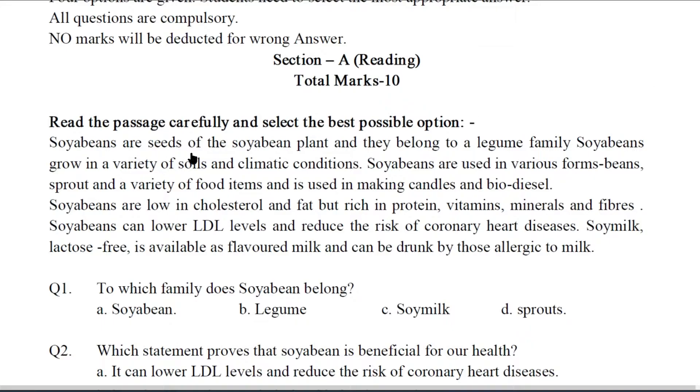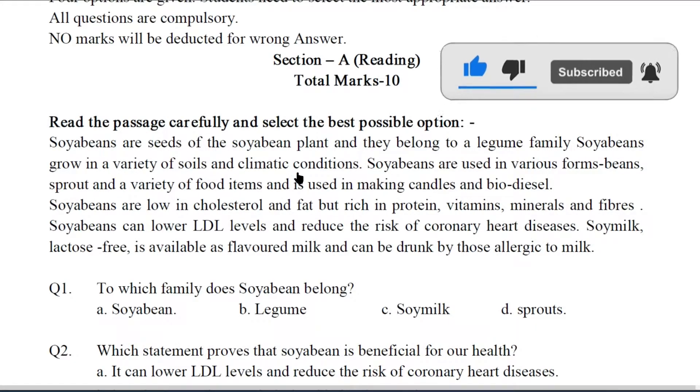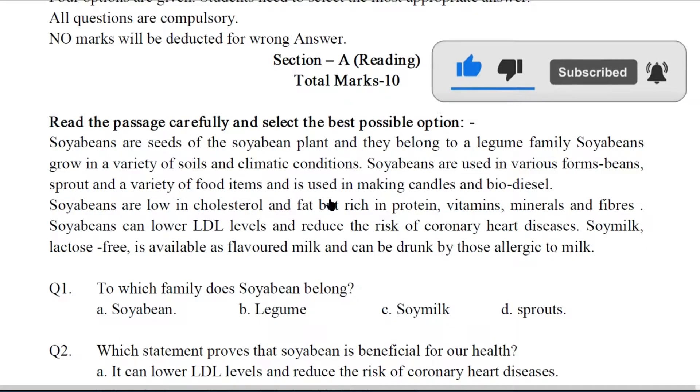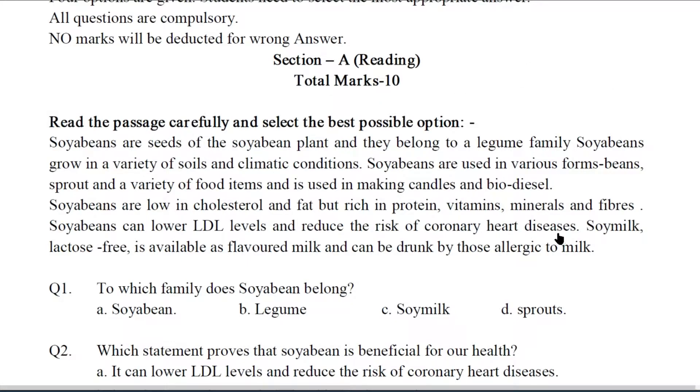Soya beans are seeds of the soya bean plant and they belong to a legume family. Soya beans grow in a variety of soils and climate conditions. Soya beans are used in various forms — beans, sprout, and a variety of food items, and are used in making candles and biodiesel. Soya beans are low in cholesterol and fat but rich in protein, vitamins, minerals and fibers. Soya beans can lower LDL levels and reduce the risk of coronary heart diseases.